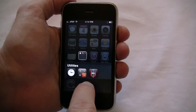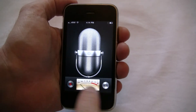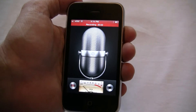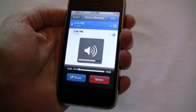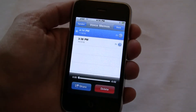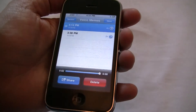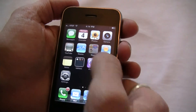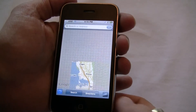So let's jump in here and see the voice memo app where we can test the microphone and the speakers. Hello, testing 1, 2, 3. You can hear that the speaker and the microphone both work. If we come in here to the map application, you can see that the GPS works.